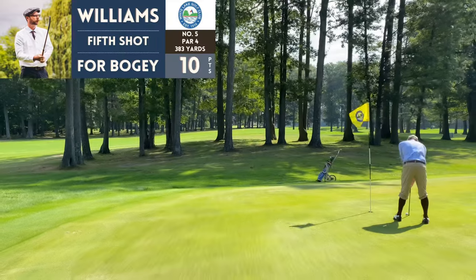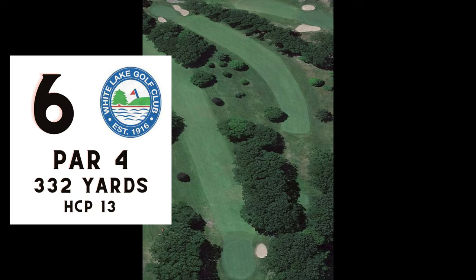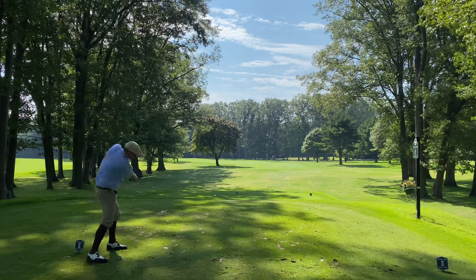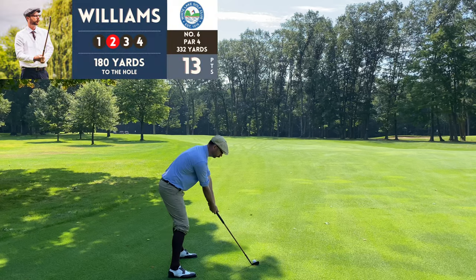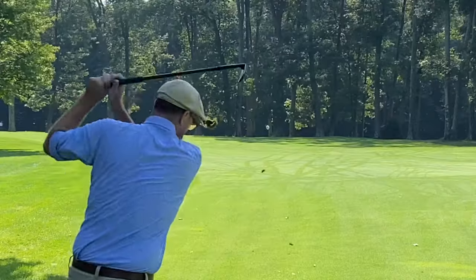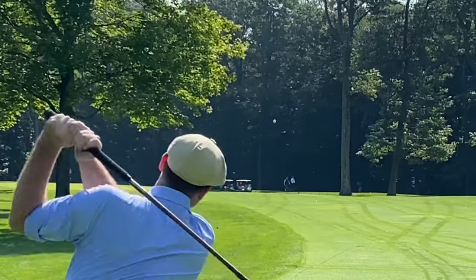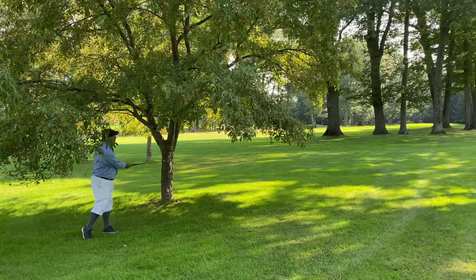I've since replaced the Tom Morris mashie with a Tom Stewart mashie that you'll see in the 2023 course vlogs. Number six, par four, 332 yards. I've already racked up 13 Stableford points — the most I've had in any Stableford round. I really like Stableford scoring; I think it's the best format for high handicap players because it makes it fun, especially when you base the point values off your net score. There are only a couple of holes in this entire round where I didn't score a point, and I think this was one of them.